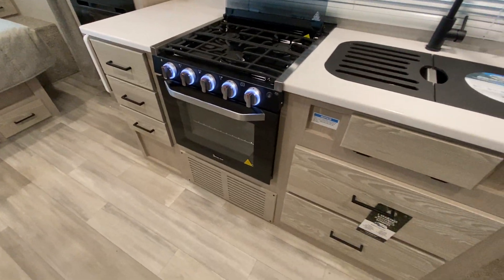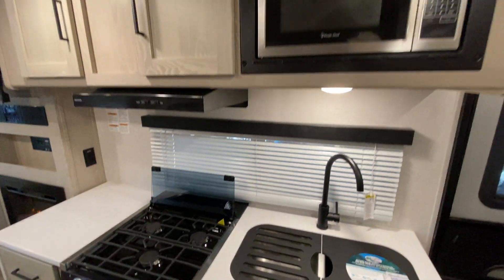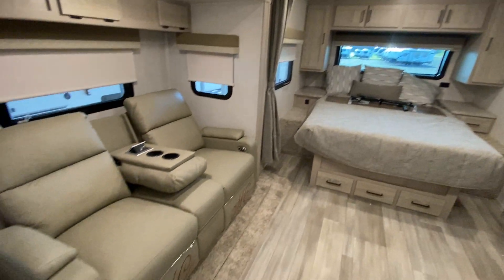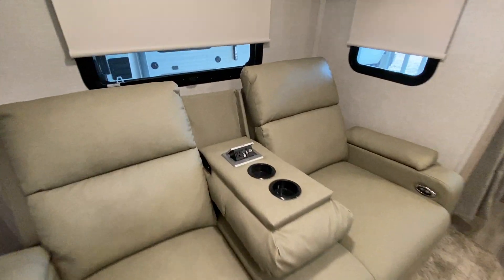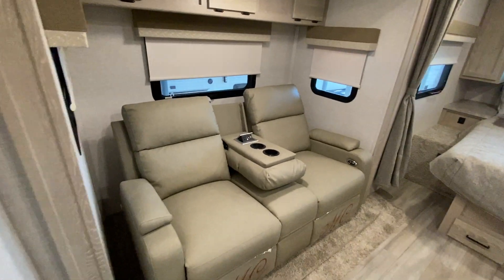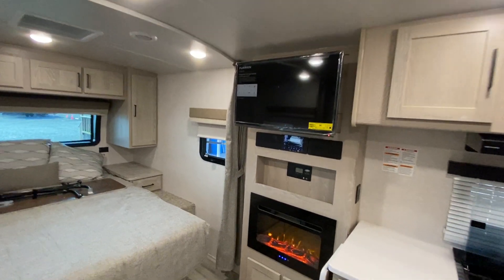Flagstaff always puts in the bigger oven and solid surface counters with a double basin stainless steel sink. You're going to find the best quality features in these. It comes with a freestanding table you can put anywhere — even outside. You can sit in your recliner, which has a little charging port inside the armrest, and flip it up into a three-person sofa with power lumbar. Right across from it is a little fireplace and your TV. Here's your solar control panel.